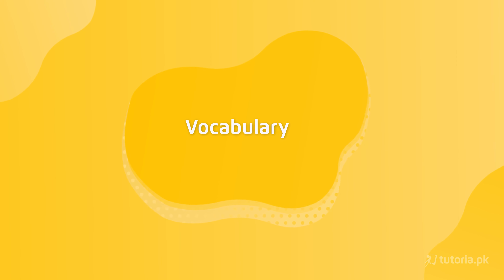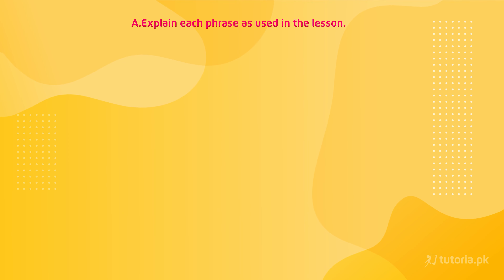Let's move on to the discussion of the next exercises, which are related to the vocabulary section. The first question is: explain each phrase as used in the lesson.